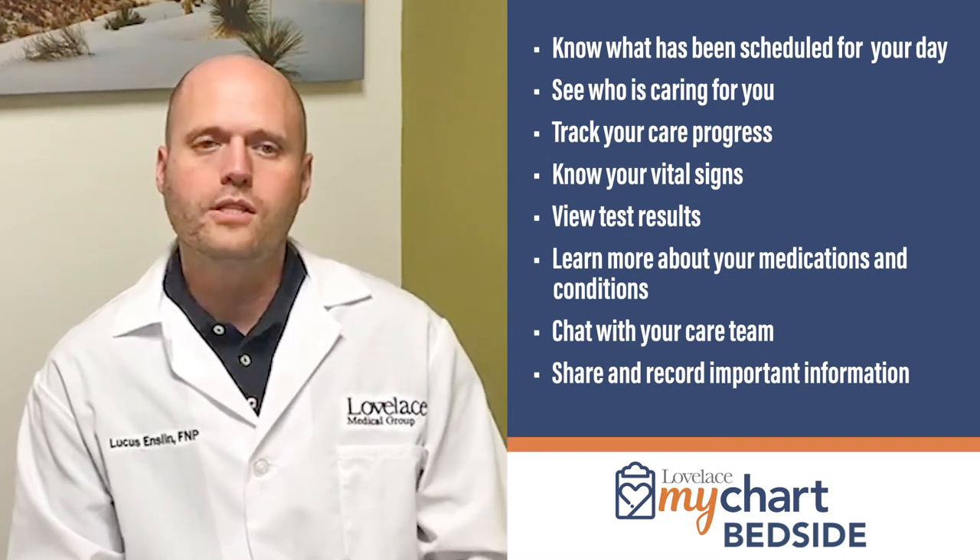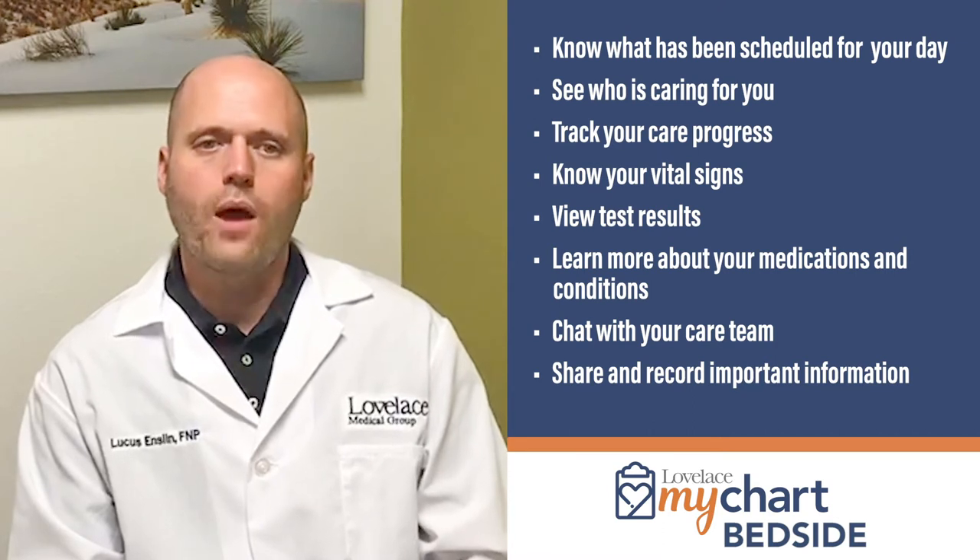You can also view test results, learn more about your medications and conditions, chat with your care team, and share and record important information. Using MyChart Bedside is simple — all you need to do is download the MyChart app on your mobile phone or tablet from the Apple App Store or the Google Play Store.